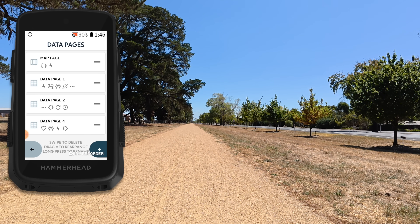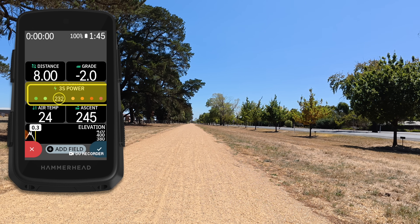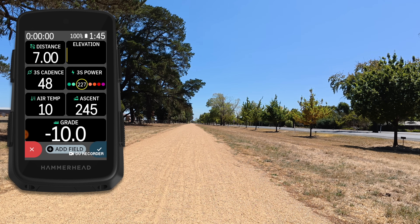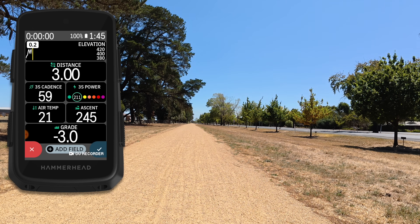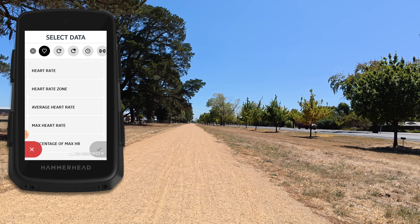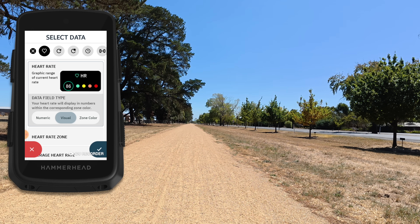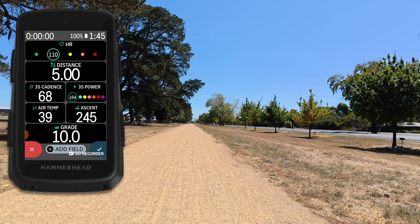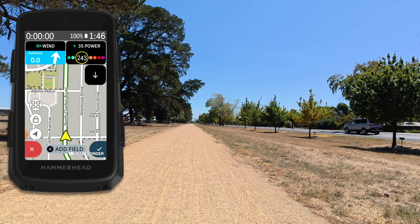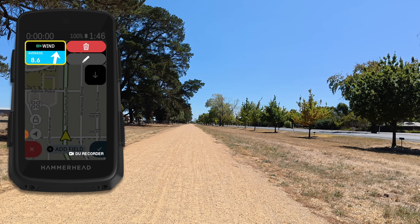Once installed, it's over to profiles, and here is the second major change with this update: how the data fields are organized. Previously there were data field layout templates; now you drag and drop your data fields. You press and hold and drag a full-width data field anywhere you want — making it a half-width field, for example, or pulling elevation up to the top. You can touch those fields, click edit, and add shortcuts. You can select numeric, visual, and zone color for fields that support it. It's quite a big change, but if you're a Karoo user from way back or even a new Karoo 3 user, you'll figure it out pretty quickly.